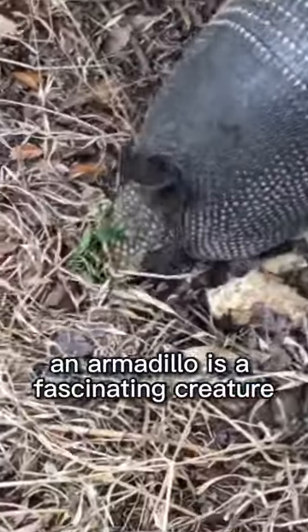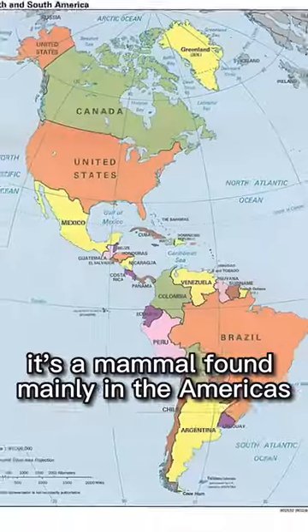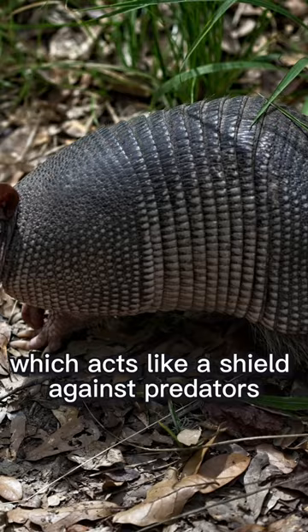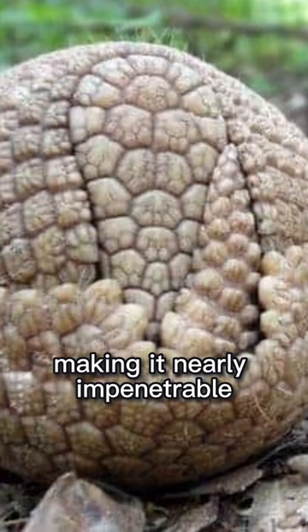An armadillo is a fascinating creature that looks like a little armored tank. It's a mammal found mainly in the Americas. What makes it special is its tough shell made of bony plates, which acts like a shield against predators. When frightened, it can curl into a ball, making it nearly impenetrable.